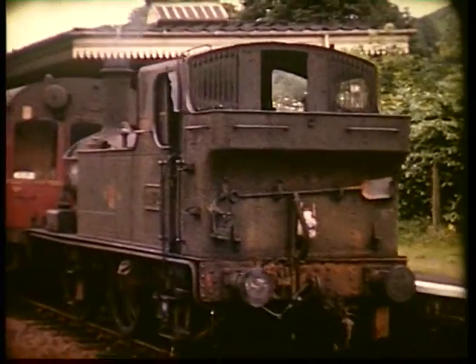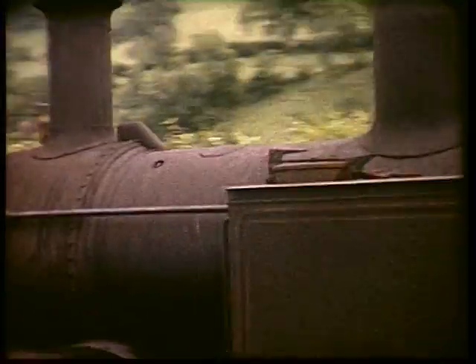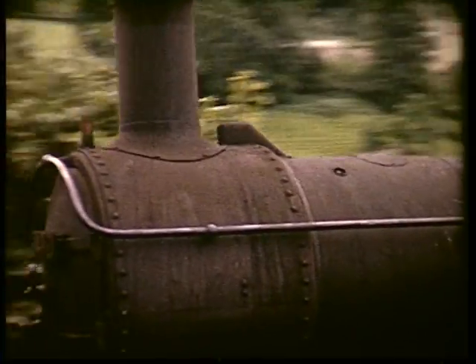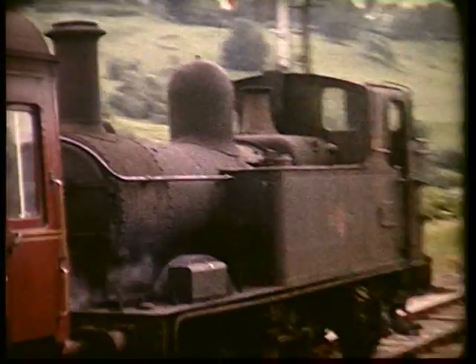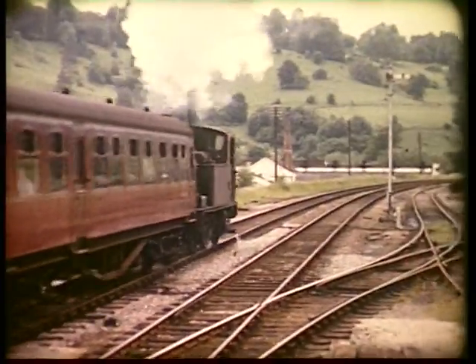The local services along the Golden Valley to Chalford were a major attraction to enthusiasts right up until withdrawal in November 1964. 1472 was one of seven of the venerable 1400 tanks based at Gloucester for these final duties for the class.